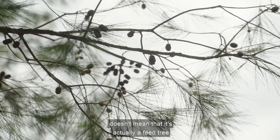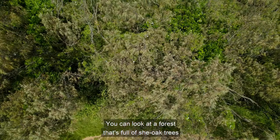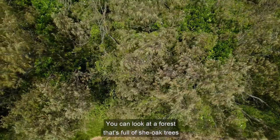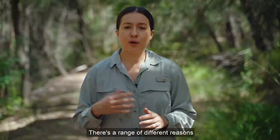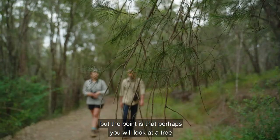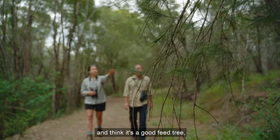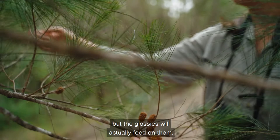Just because a she-oak tree has a lot of cones doesn't mean that it's actually a feed tree that the birds are feeding on. One of the things about Glossy Black Cockatoos is they're really fussy when it comes to which tree to feed on. You can look at a forest full of she-oak trees where a lot of trees might have cones on them, but the Glossys might only choose a handful of those to actually feed on. There are some trees that don't have a lot of cones, or may be a small tree, but the Glossys will actually feed on them.